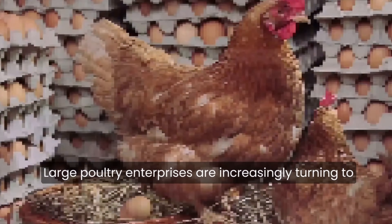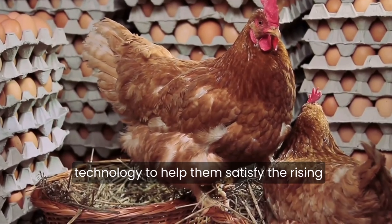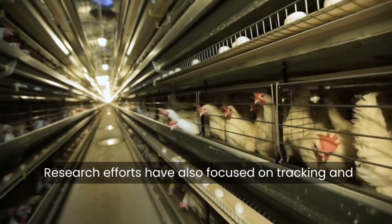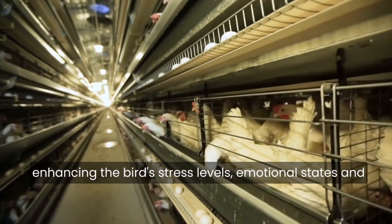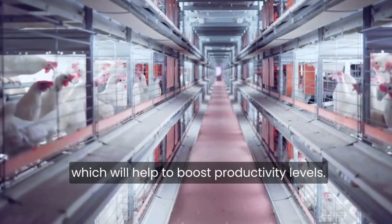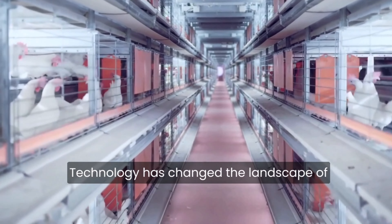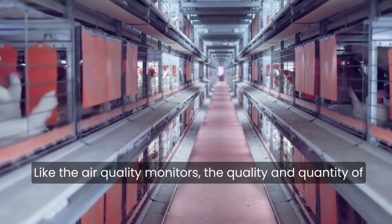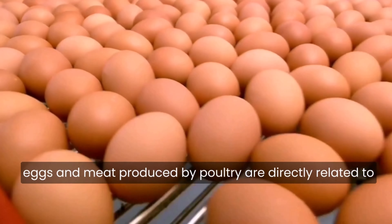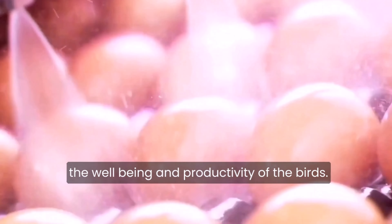Large poultry enterprises are increasingly turning to technology to help them satisfy the rising demand for eggs and meat. Research efforts have also focused on tracking and enhancing the birds' stress levels, emotional states, and mental approaches to the environment they are kept in, which will help to boost productivity levels. The quality and quantity of eggs and meat produced by poultry are directly related to the well-being and productivity of the birds.